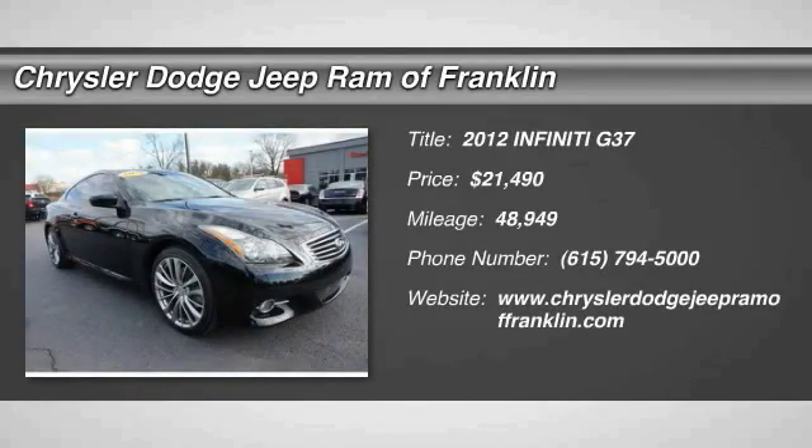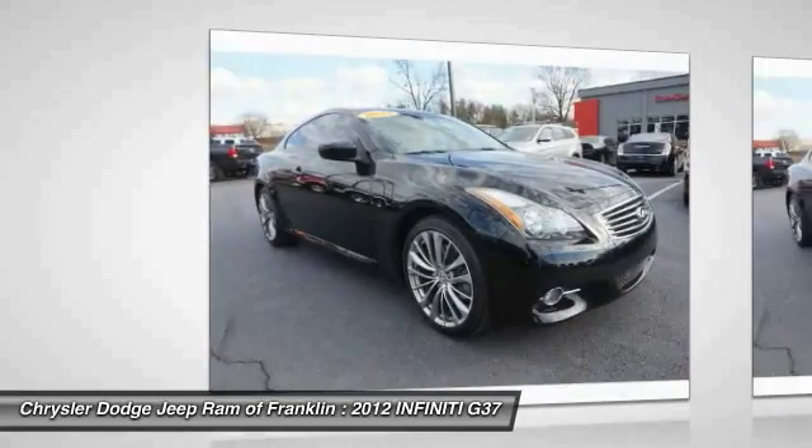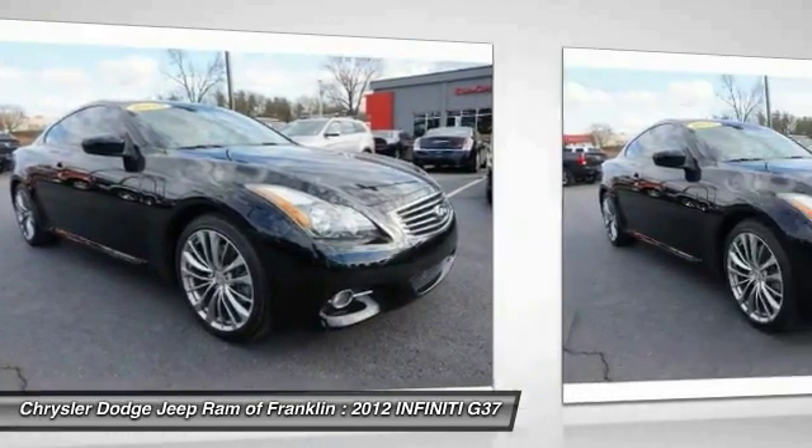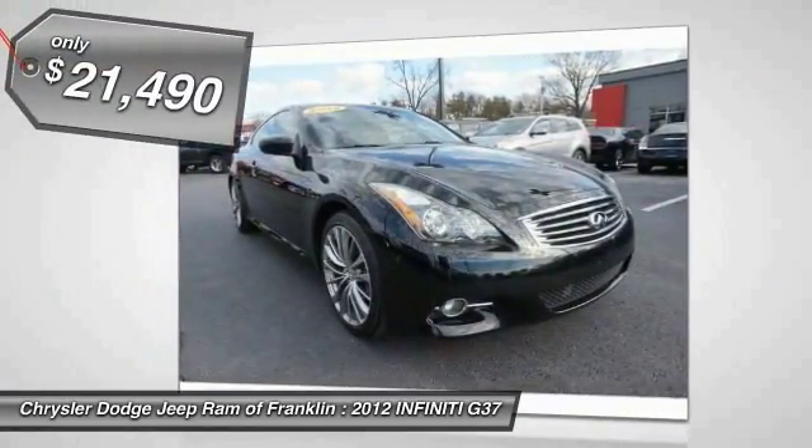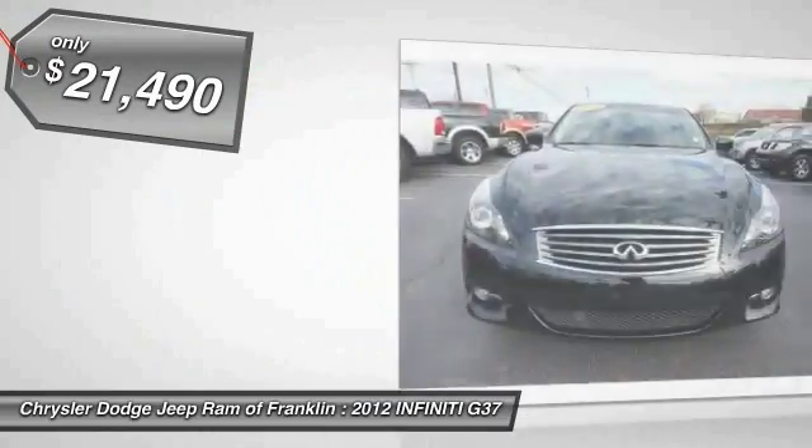The 2012 Infiniti G37 — a deeper level of performance, a new level of exhilaration. The car is blistering quick, yet returns 21 miles per gallon overall and is priced below $25,000.